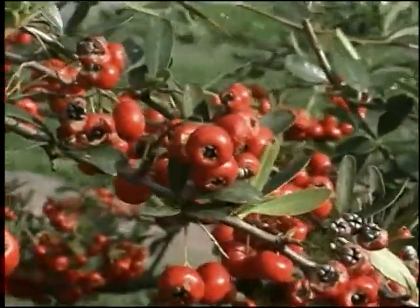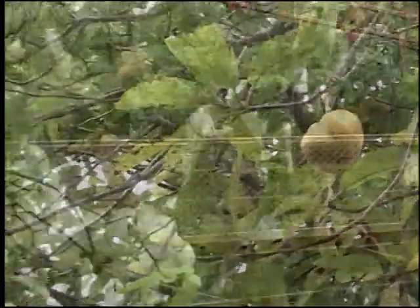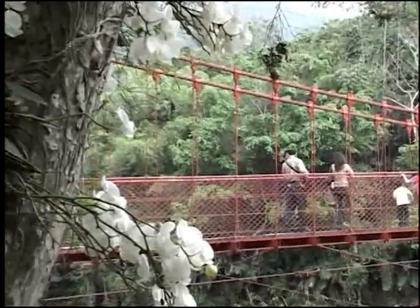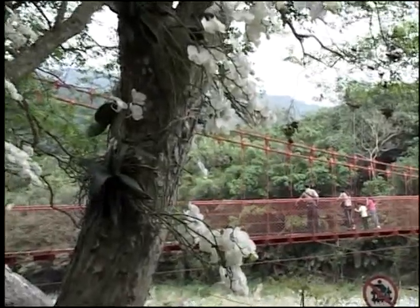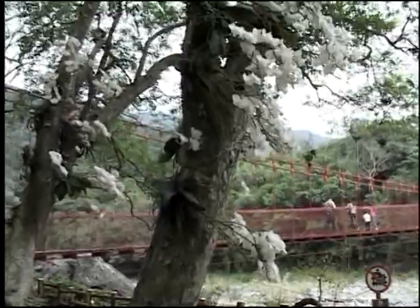Do not pick fruits and seeds from trees or bushes to eat, so as to avoid poisoning. Do not run, jump on, or shake Guanling Drawbridge. Avoid over 20 persons on the bridge at the same time. Please follow all of these warnings to ensure a safe and happy trip here at the recreational area.